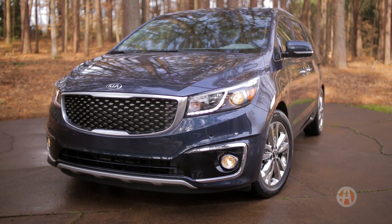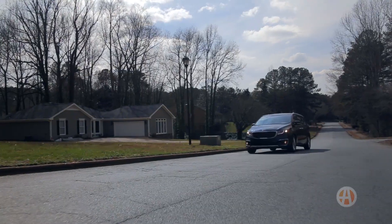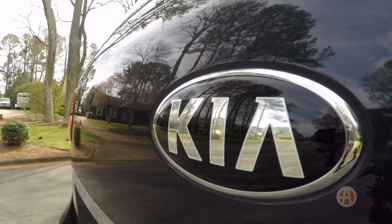You can't help but notice the new Sedona has a lot of curb appeal for a minivan. Driving around town is pleasant and quiet for the most part. We noticed some transmission noise, but overall the Sedona feels more like a luxury SUV than a minivan.